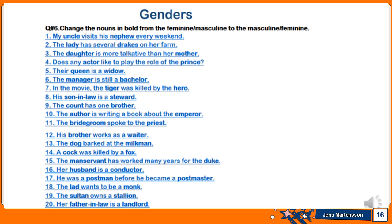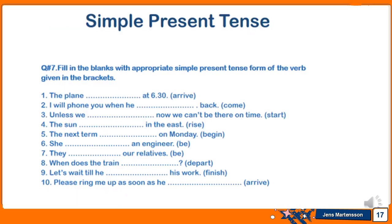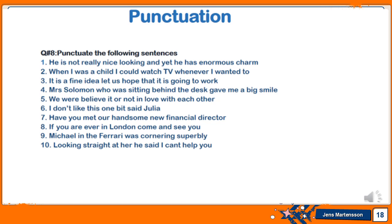Further gender words include: dog, milkman, cock, fox, manservant, duke, husband, conductor, postman, postmaster, lad, monk, sultan, stallion, father-in-law, landlord. For simple present tense, question seven: fill in the blanks with the appropriate simple present tense form of the verbs given in brackets. Verbs provided include: arrive, come, start, rise, begin, be, depart, finish. For punctuation, question ten: punctuate the following 10 sentences by adding whatever punctuation marks are required.